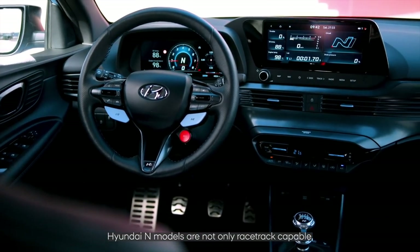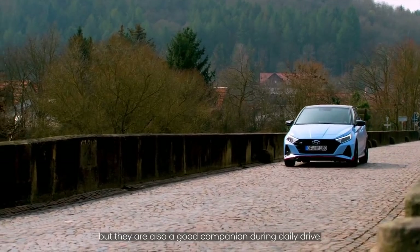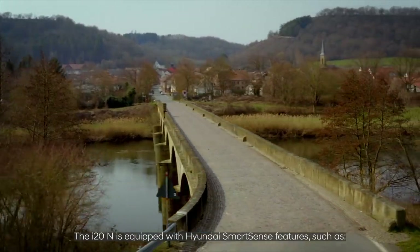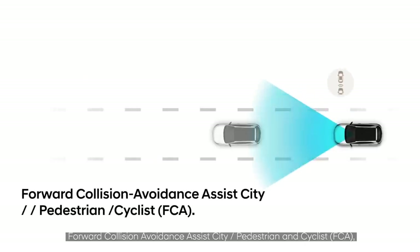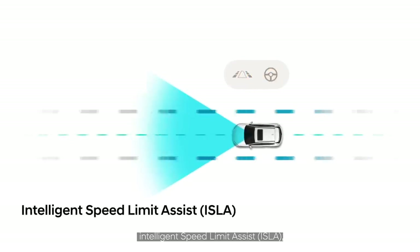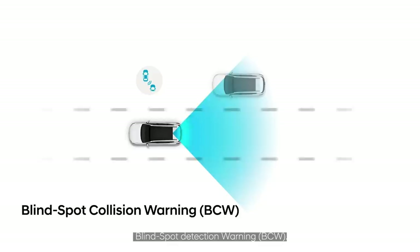Hyundai N models are not only racetrack capable but they are also a good companion during daily driving. The i20N is equipped with Hyundai's SmartSense features such as forward collision avoidance assist for city, pedestrian, and cyclist scenarios, intelligent speed limit assist, lane following assist, and blind spot detection warning.